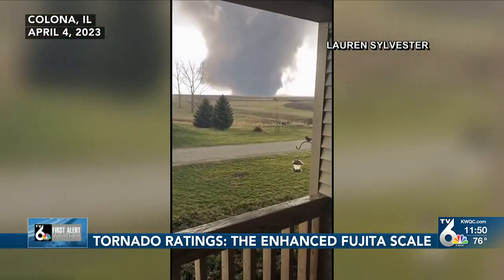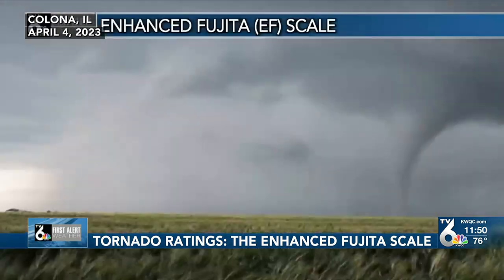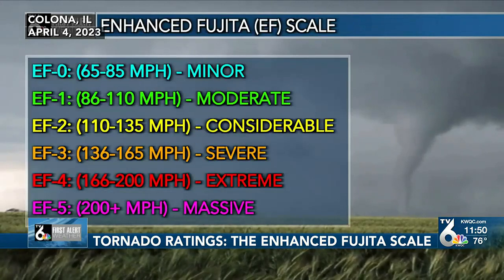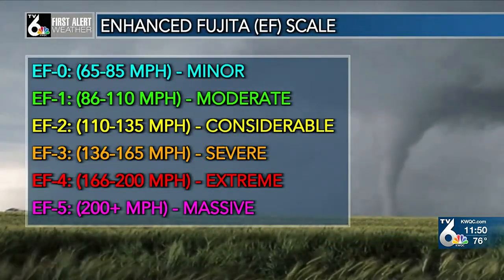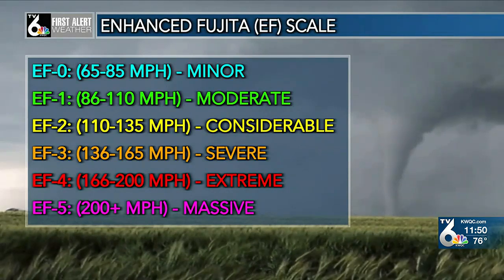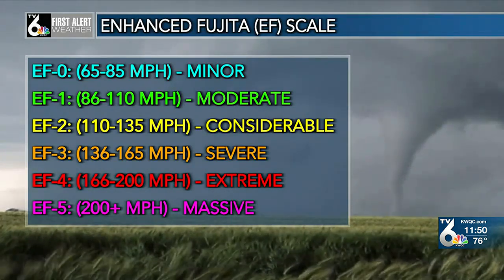On average there are about 800 tornadoes reported each year in the United States, and each one is given a rating between zero and five on the enhanced Fujita scale. The EF scale has been in place since February 1st, 2007, an update to the Fujita scale created by Dr. Ted Fujita of the University of Chicago in 1971.